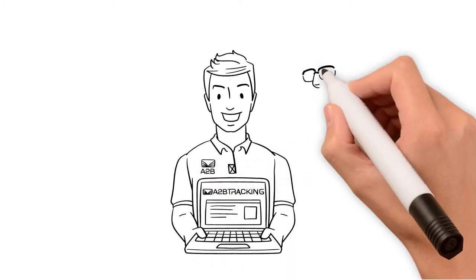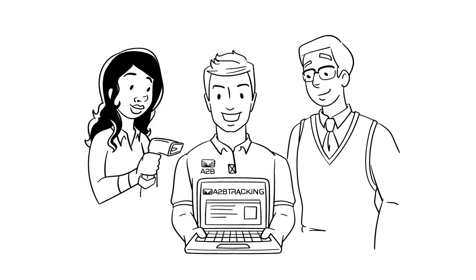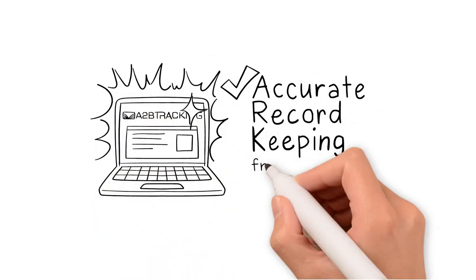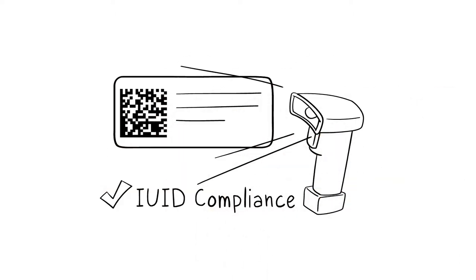A to B Tracking's Government Property Management System satisfies all of your key business system requirements and so much more. Only one system can do all of this: accurate record-keeping to tell what you have on hand and where it is at all times from cradle to grave, and total IUID compliance.